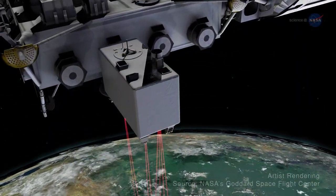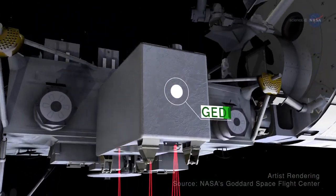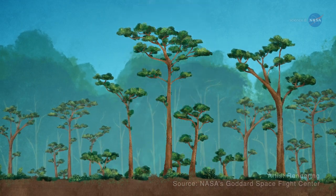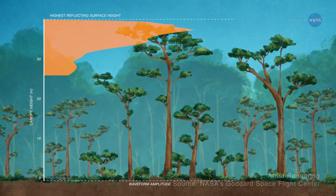From the vantage point of the orbiting laboratory, JEDI measures Earth's surface vegetation, producing 3D views of forest height and structure, and the surface topography beneath.